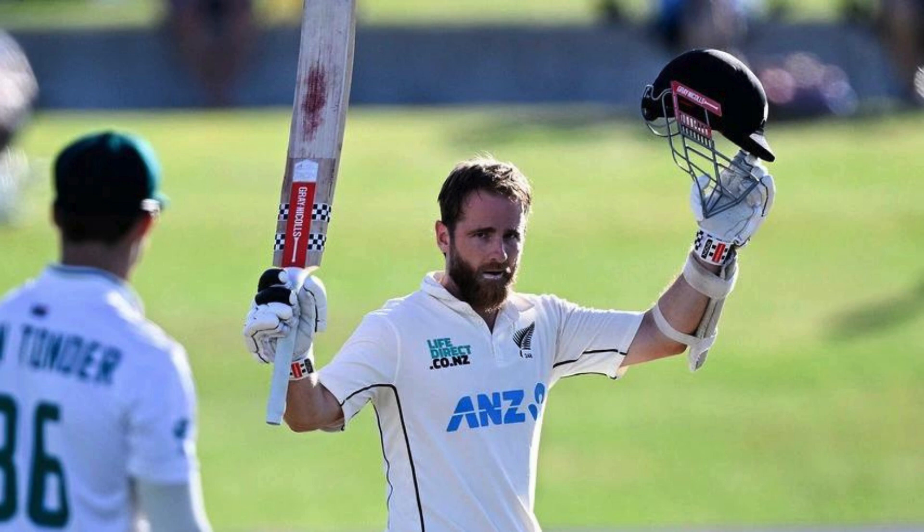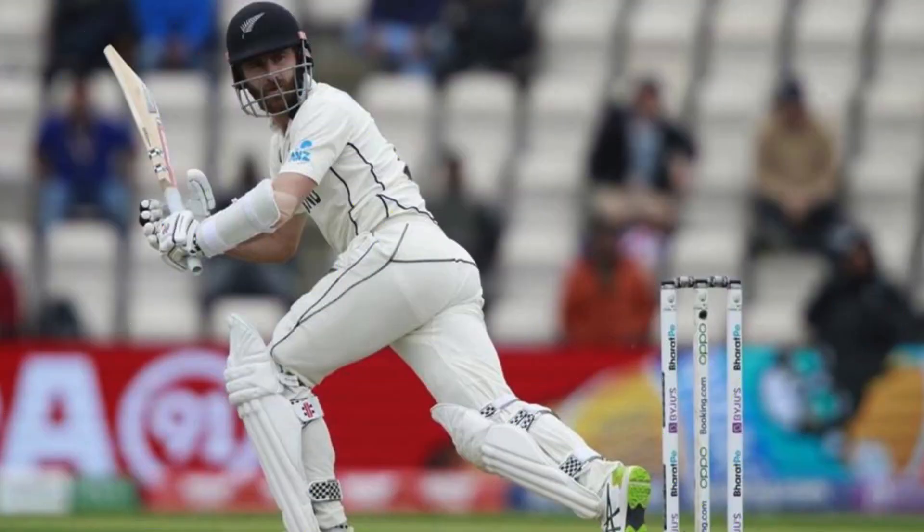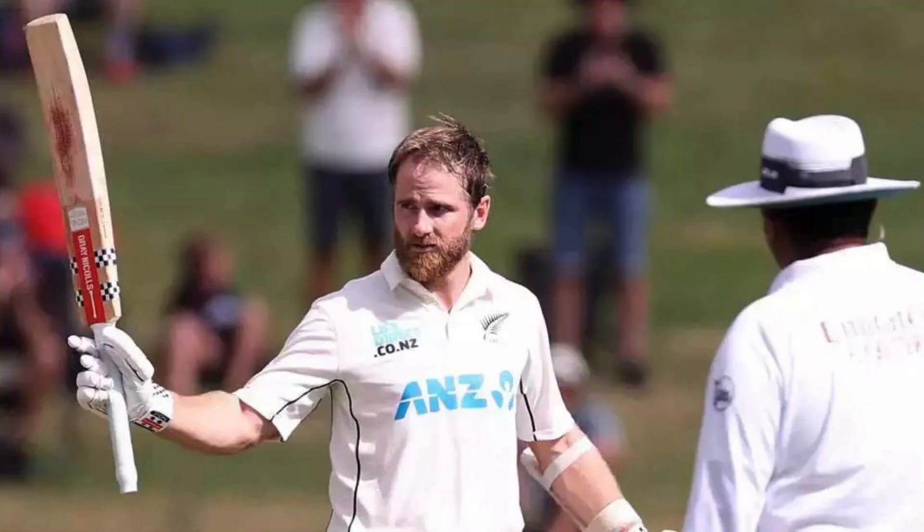With this, he has now reached par with Steve Smith at 32 centuries in terms of scoring the most number of centuries among the active players currently playing cricket, making him number one in this matter as well. Kane Williamson completed his 32nd century in the fourth innings of the Hamilton Test — this was his fifth century in the fourth innings of Test matches, and in this matter also he has now reached the top.